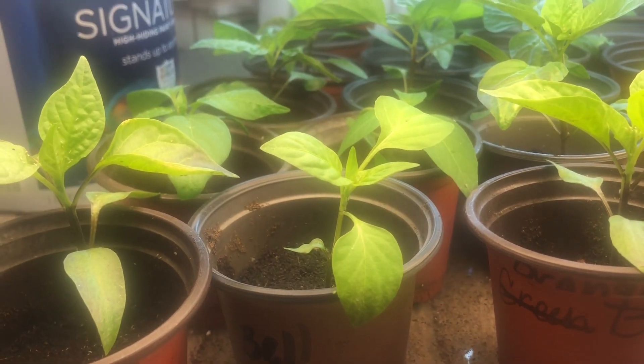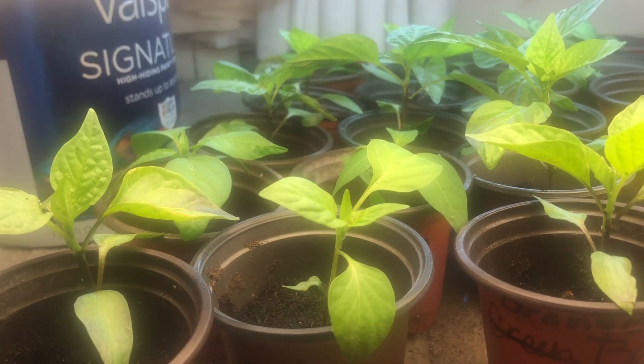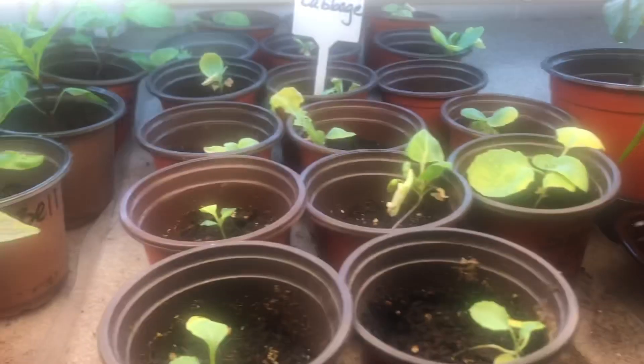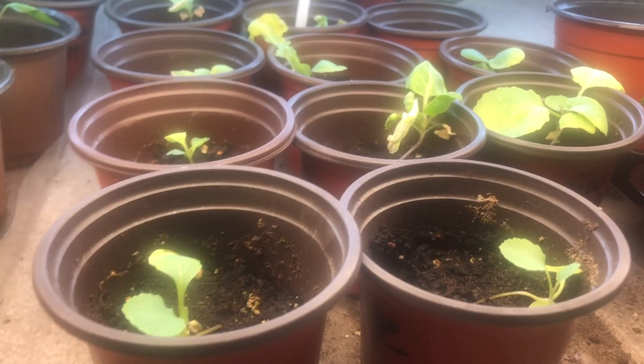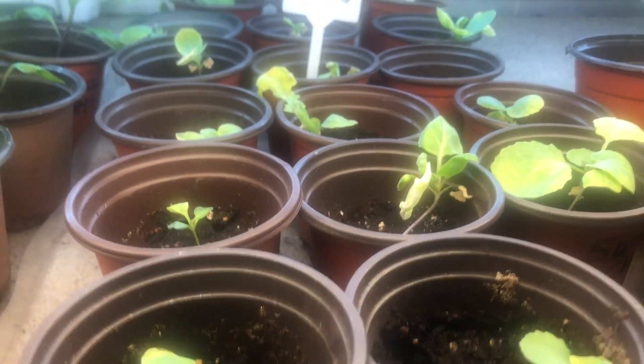Under the table here I have a variety of different colored bell peppers — the red, yellow, and orange. There's more cabbage here too, and as you can see they are trying to yellow on me as well, so I'm going to see if a little magnesium will help.